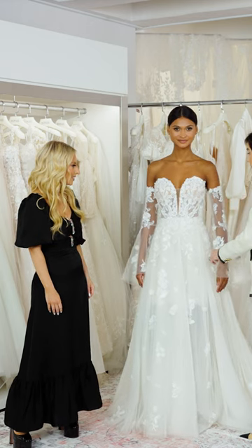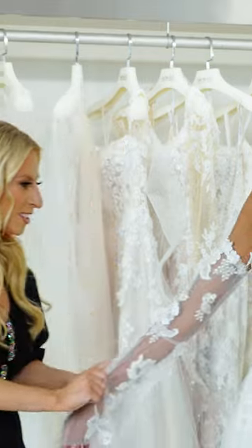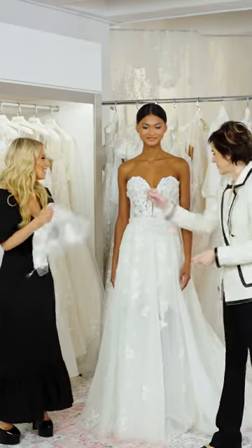With this gown, the sleeves are removable, so we can slide those down. Here's the other sleeve — let's do it together. There we go.